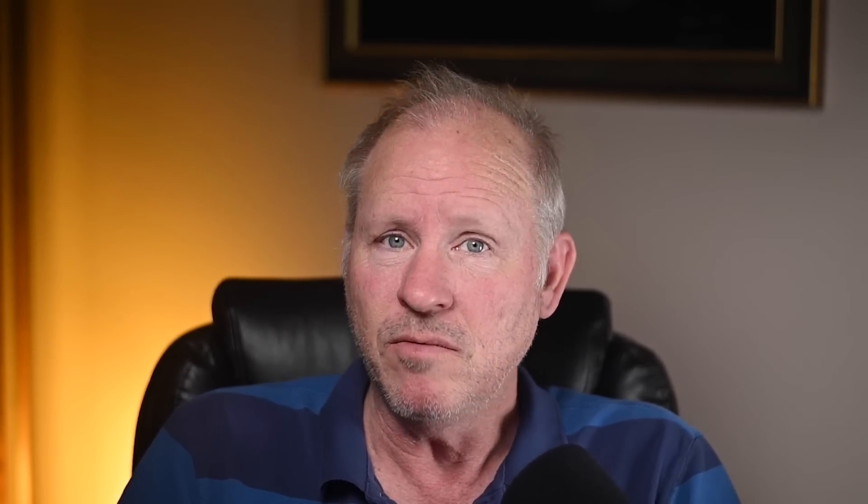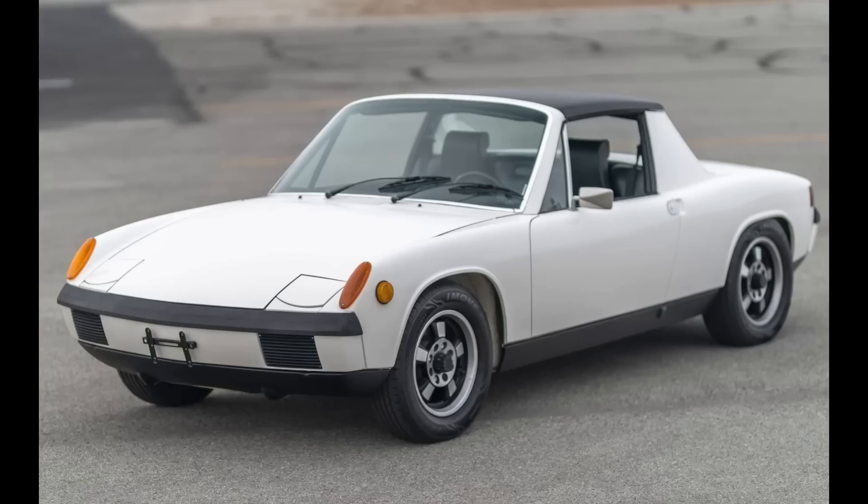Today, Porsches include a couple of mid-engine cars and a 911. On the Ferrari side, a front-engine V12 and a mid-engine V8. Hi there. In Porsche sales today on Bring a Trailer, a white over black 1972 914 sold for $17,914.